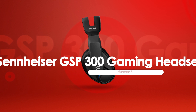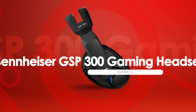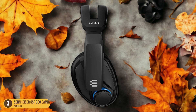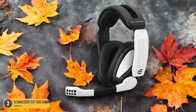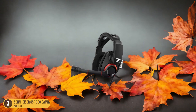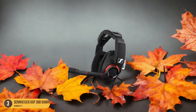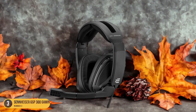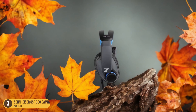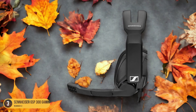At number 3, we have the Sennheiser GSP-300 Gaming Headset, best for prolonged gaming sessions. The GSP-300 is designed for gamers who indulge in marathon gaming sessions, offering a lightweight yet durable build that feels comfortable even after hours of wear. Its memory foam ear cushions provide a plush feel, while the adjustable split headband ensures a personalized fit. The closed-back design enhances noise isolation, allowing you to focus on the game without external distractions.